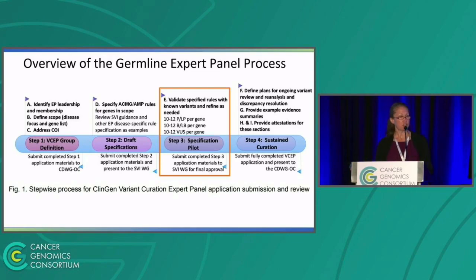I want to give a quick overview of the germline expert panel process, which we are replicating on the somatic side as well. You identify the leadership and address conflicts of interest. Step two is to specify the ACMG AMP guidance. The third stage is to validate those rules on known variants — this is what we're focusing on in the cancer variant interpretation working group. For the germline side, about 30 to 40 variants are piloted on the specifications, that goes to the SVI for approval, and then the final step is to define long-term plans for sustained curation.